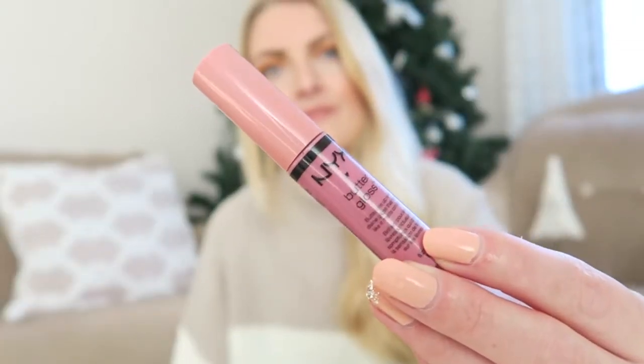I also finished another one of my favorite lip glosses — the NYX Butter Gloss in the color Eclair. It's my all-time favorite lip gloss. I use it on top of a lipstick or on its own; it has a really nice cool pink undertone. The NYX Butter Glosses are the best out there — very budget-friendly, and they smell amazing. I will definitely recommend this if you're looking for a nice lip gloss. I already have another one because I always use it.